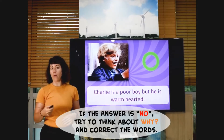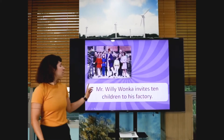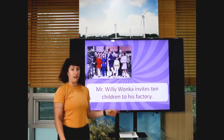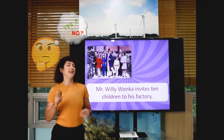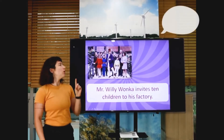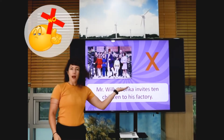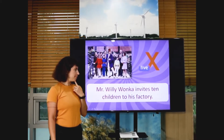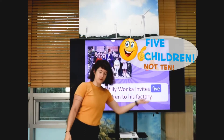Mr. Willy Wonka invites ten children to his factory. Is this right? Ready? Three, two, one. Because it's only five children.